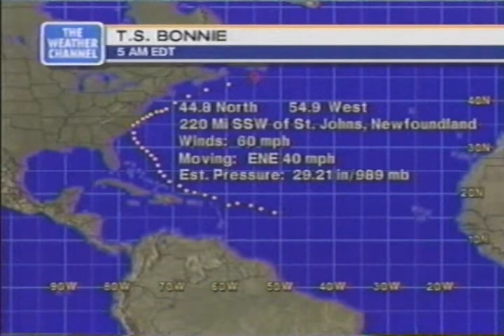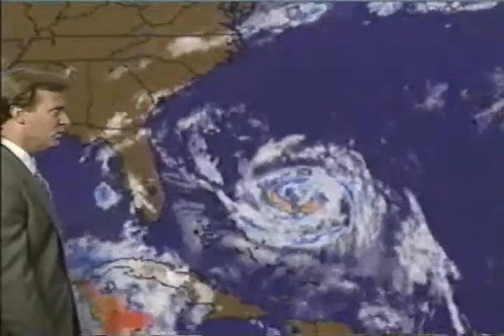The pressure continues to come on up. As you know, Bonnie is no longer a threat to the United States. And on the satellite picture here, you can see it moving briskly on the jet stream winds out to sea.